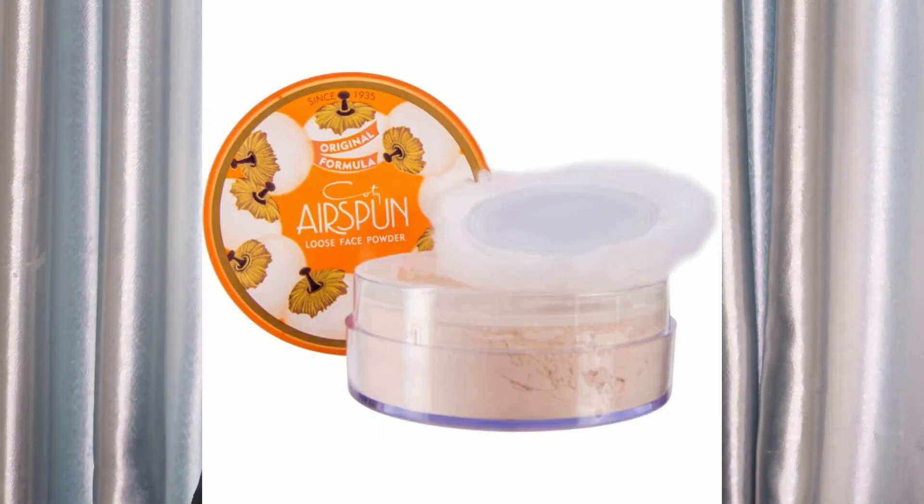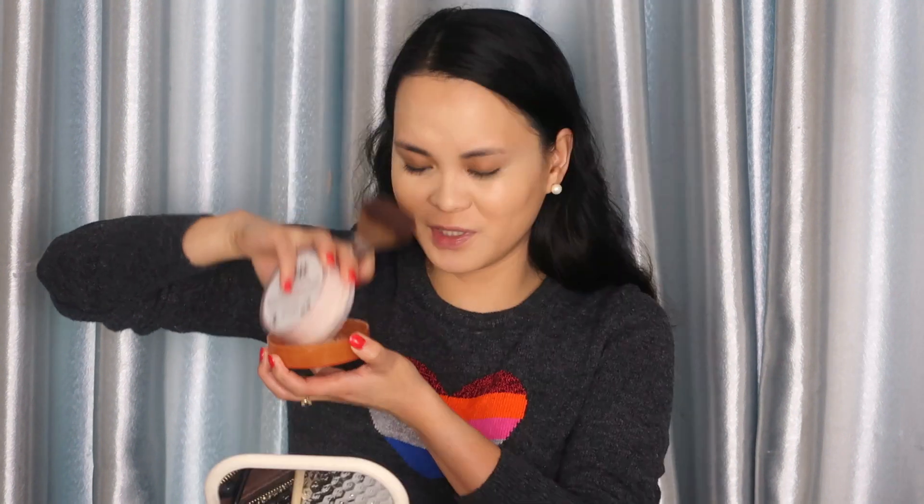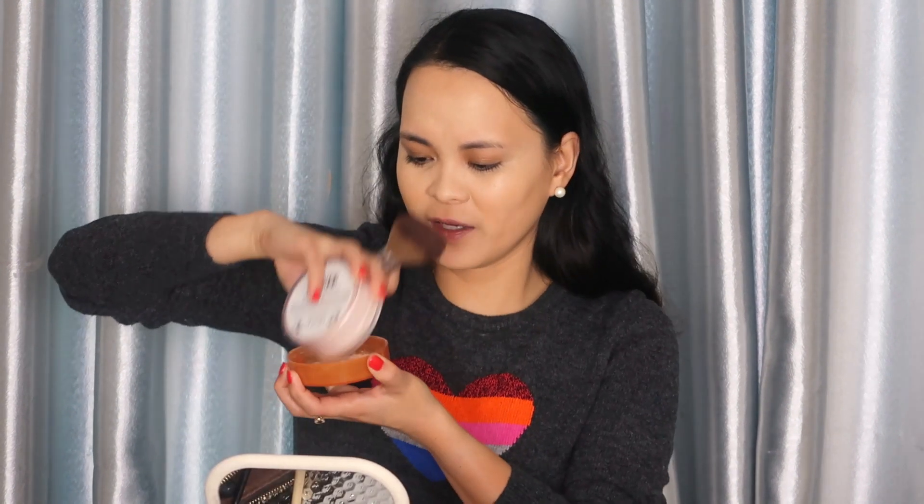Now, to prevent our liquid products from moving or smudging — because it's going to be a long night and you will be sweating — we need to secure our liquid foundation and concealer by setting them with a loose face powder. I'm using the Coty Airspun loose face powder. Just put the powder on to avoid wasting it since powder can be pricey. We set this all over the face.